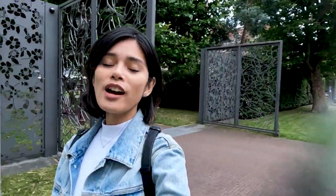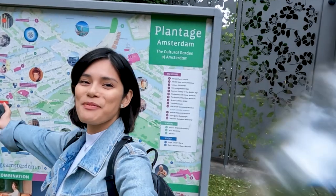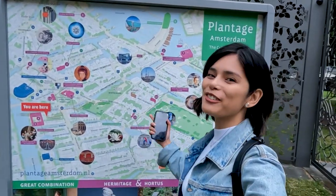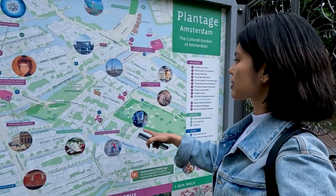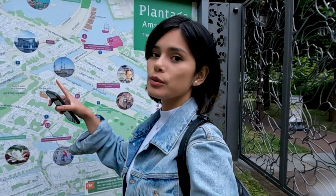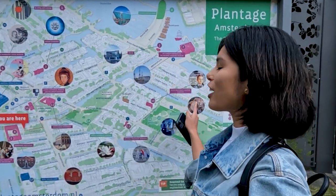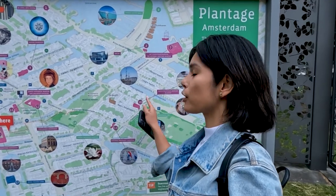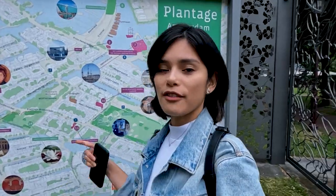First of all, we are in the Plantage area of Amsterdam. This is a nice big map to show where we are exactly. We are not too far from the city center but it's also close to a lot of the cultural hotspots here in Amsterdam — like the Nemo Museum, the Artis Zoo, the Micropia Museum, one of my favorite museums, and of course the Hortus Botanicus art museum. And right now we are in the Hermitage Museum.